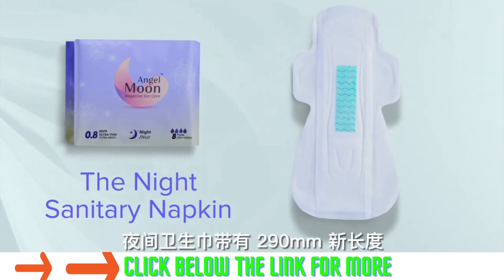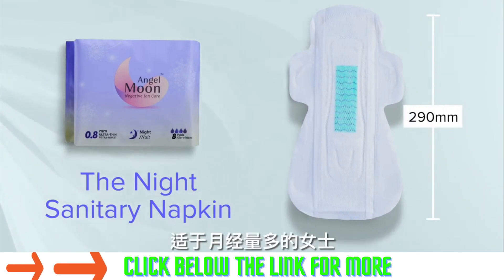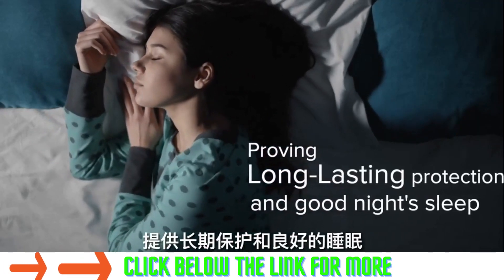The night sanitary napkin comes with a new length of 219mm for heavy menses, providing long-lasting protection and a good night's sleep.